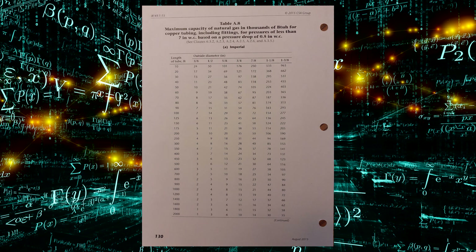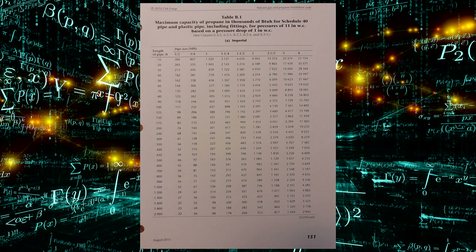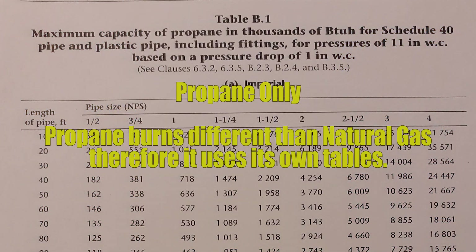If you flip all the way to page 130 you're going to see Table A8. Table A8 starts to reference copper tubing, and right through the rest of the tables will be copper tubing at this point. They are sized differently than iron pipe. If you flip a little further to page 151, you'll find Table B1. The B tables are exactly the same as the other tables except they're for propane, which is heavier than natural gas and burns differently, so they have their own tables.